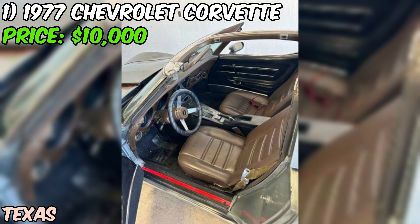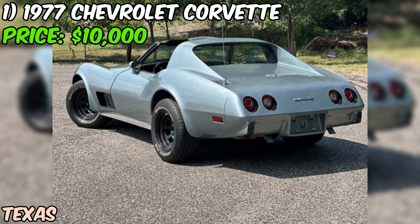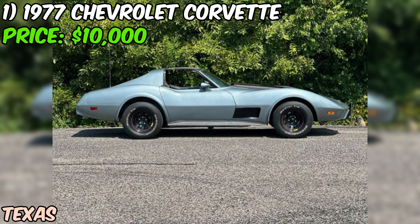The odometer's showing just 5,000 miles, but that's probably rolled over. Still, with all the new parts, you're getting a car that's ready to cruise. The paint job's described as driver quality — not perfect, but it'll shine under the Texas sun. One of the coolest features: those pop-up headlights still work like a charm, and don't forget about those T-tops, perfect for feeling the wind in your hair on those summer nights.